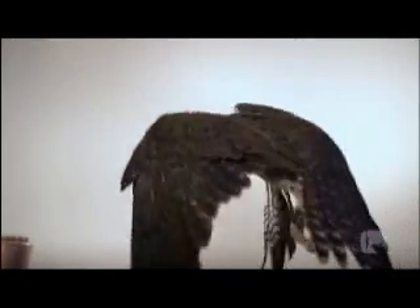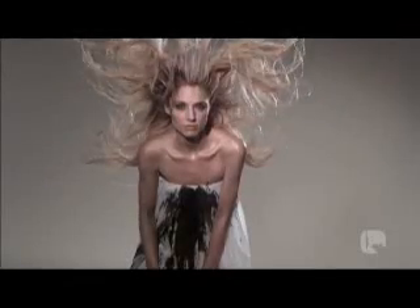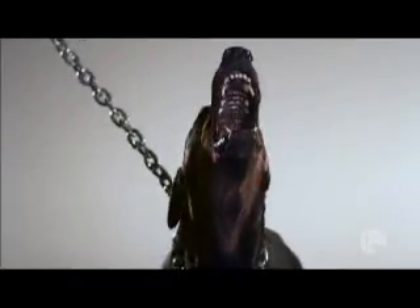As filmmakers, we are always looking for ways to push the boundaries of storytelling. For us at SuperFAD, the Phantom has been an amazing tool for creating imagery unlike anything you've ever seen, and telling stories in ways that you would never expect.